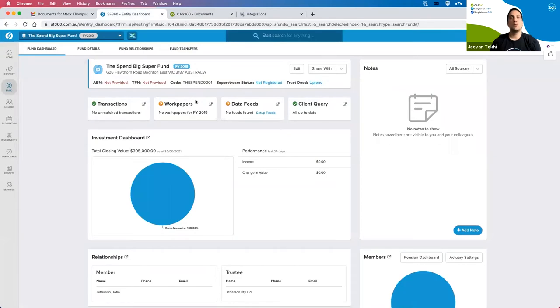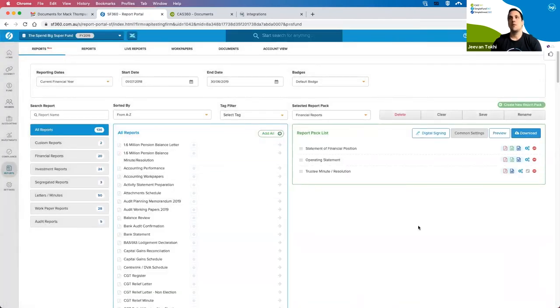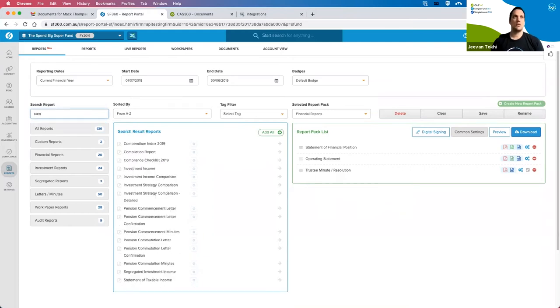Jumping across into SimpleFund 360 — this can be utilized by SimpleFund 360 and also SimpleInvest 360. Going across to the report screen, the process is very similar. I prepare the necessary report pack — in this case there are a couple of documents that need to be signed. I'm actually going to add in another document as an additional check.